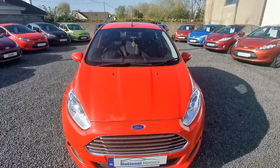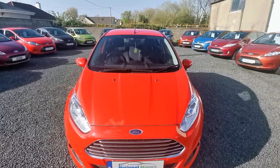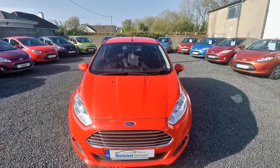The car comes fully taxed and charges paid, with a full service history, three months road tax, and three months warranty. Any queries, contact Andrew or John at National Motors. Thank you.